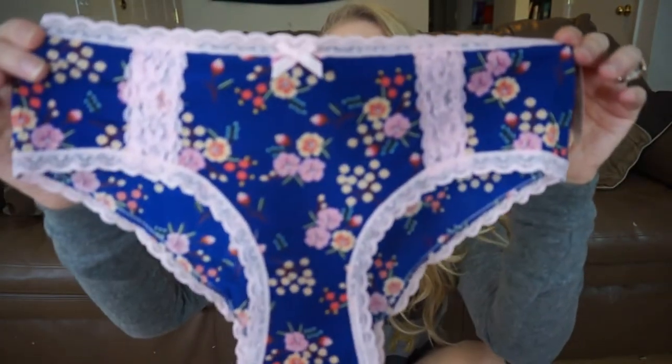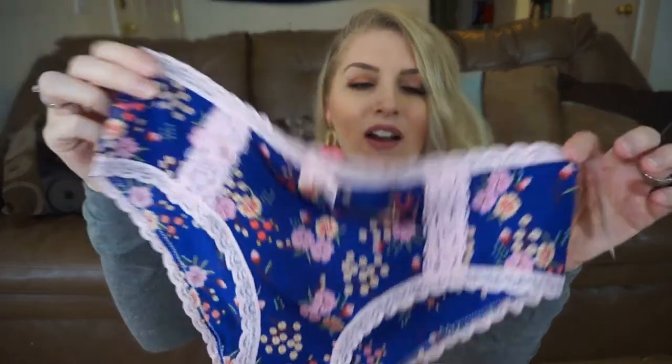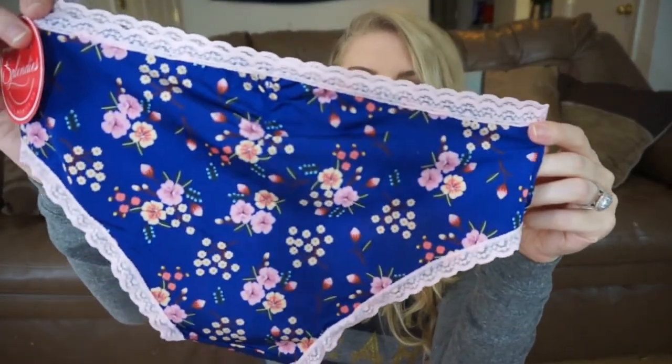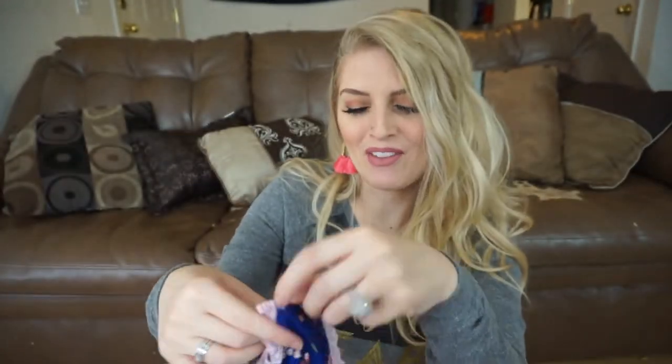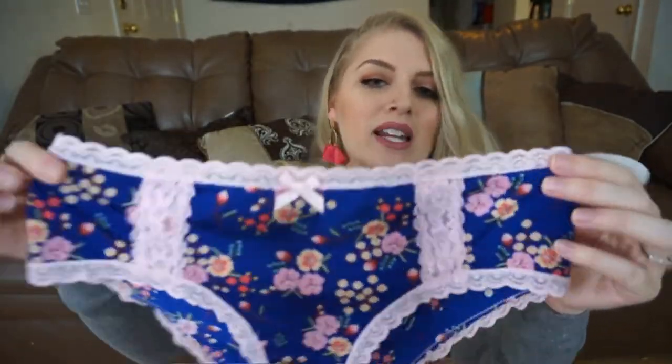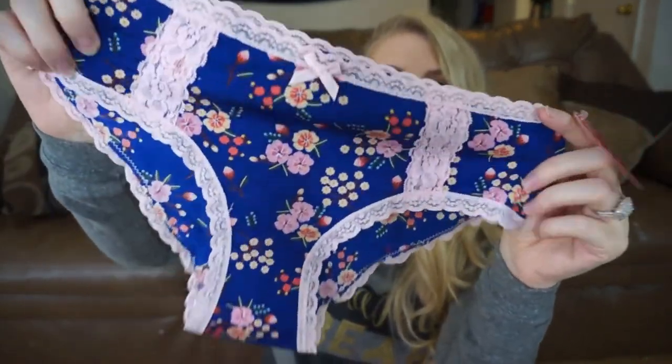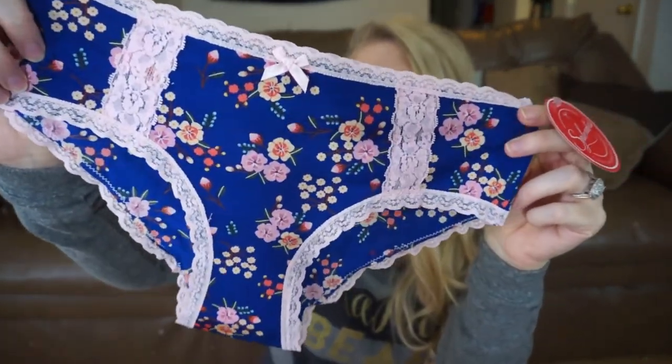This last pair is my favorite. It's again Splendies brand, and it's a floral pair. I love floral, so usually the floral pairs are always my favorite because I just love flowers. It's like navy and it has pink flowers and pink lace, and it's like a silky texture. These are going to be super comfortable.